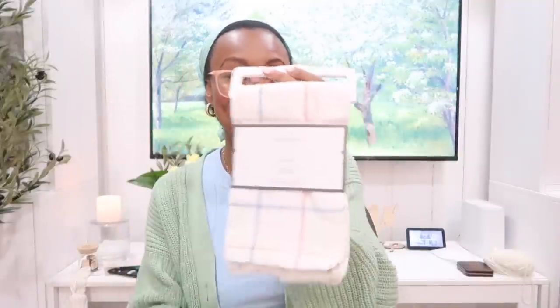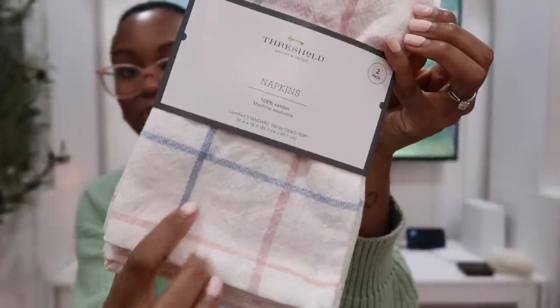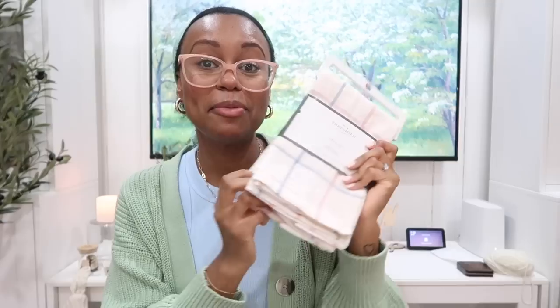Earlier I showed the placemats, so I went ahead and bought some napkins to go with them. I'm most excited about the blue with green and pink — really pretty spring vibes. You get a pack of two at Target for about five bucks, which I think is amazing. I also got an everyday pack of white napkins — a four-pack for ten dollars. I really want to get into making beautiful and elaborate tablescapes, so I've been working my way up. We'll see what we come up with for springtime.